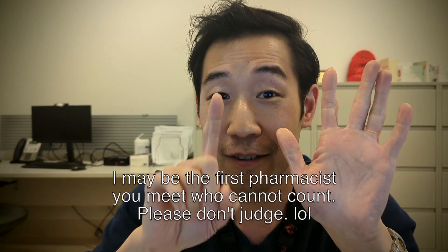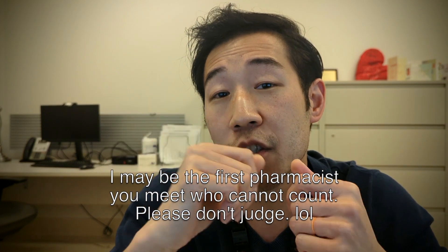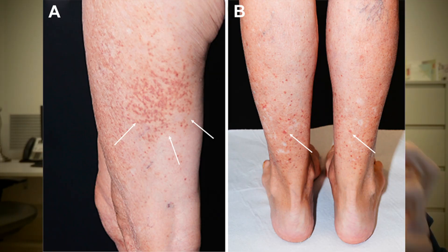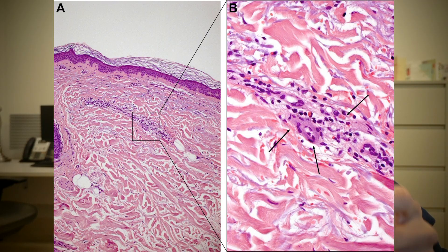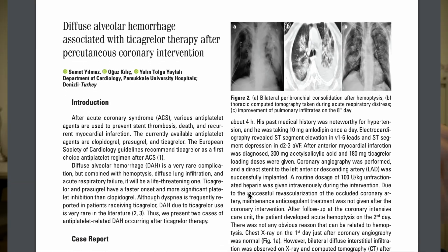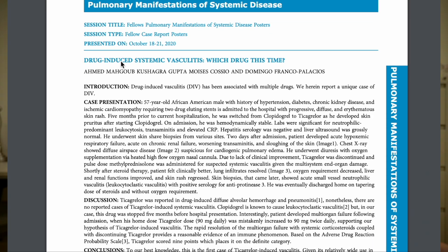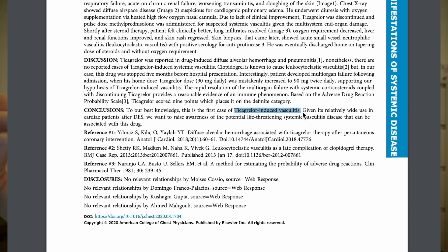Eleven, clopidogrel has been associated with, and deemed a possible cause of, leukocytoclastic vasculitis — a systemic small vessel vasculitis characterized by neutrophils infiltrating blood vessels, which can cause damage and necrosis around the vasculature. Ticagrelor, on the other hand, has been associated with diffuse alveolar hemorrhage and pneumonitis, and there has been one case report of ticagrelor being a possible culprit for causing systemic vasculitis.